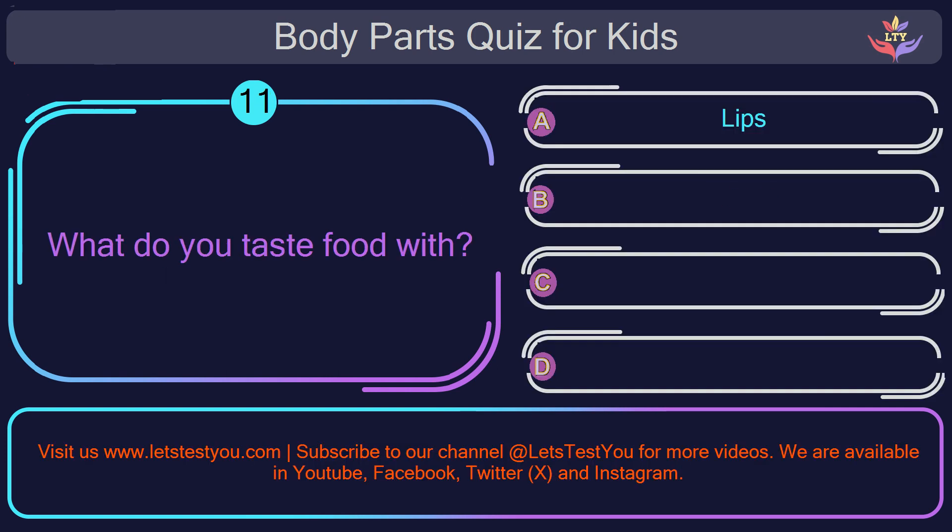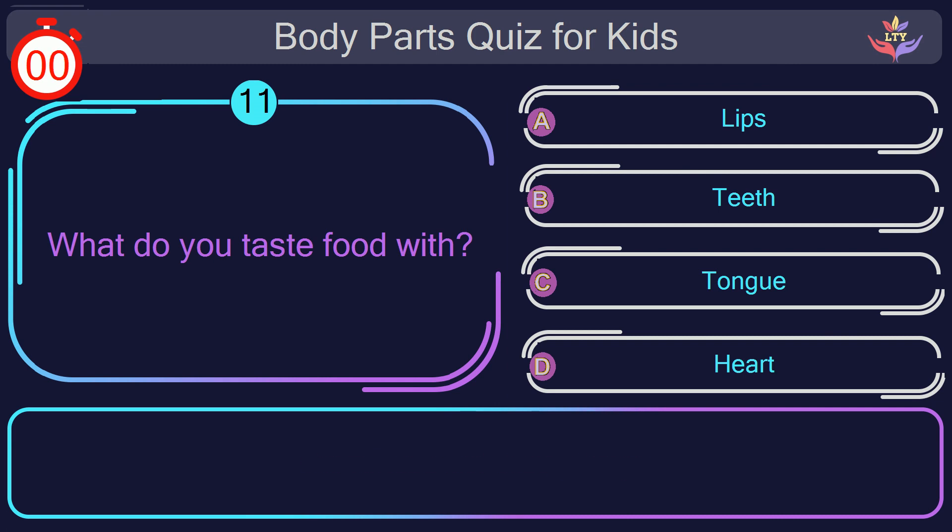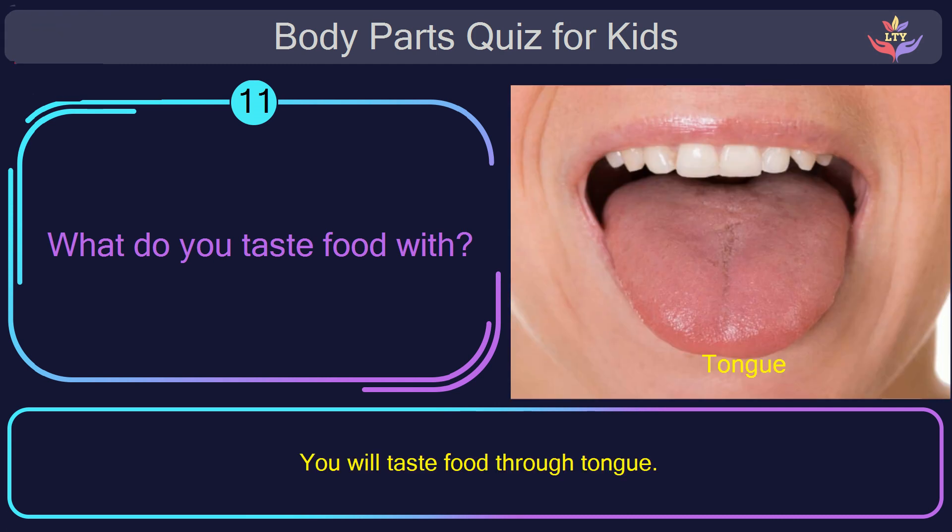Question number eleven. What do you taste food with? The correct answer is option C: tongue. You taste food with your tongue.